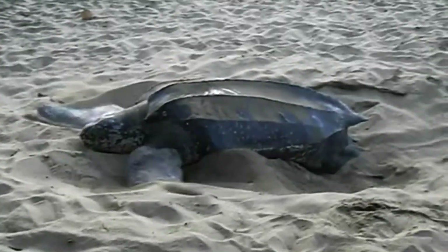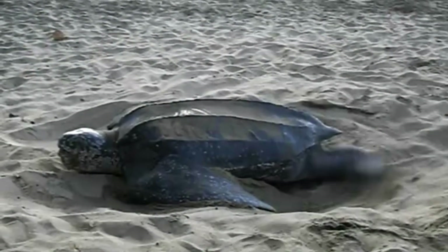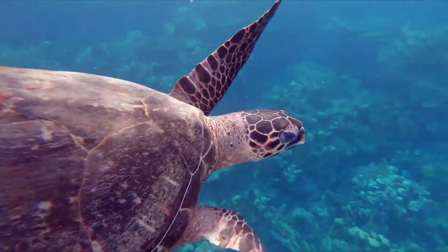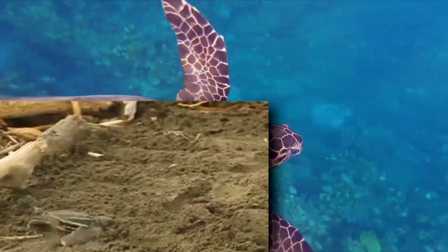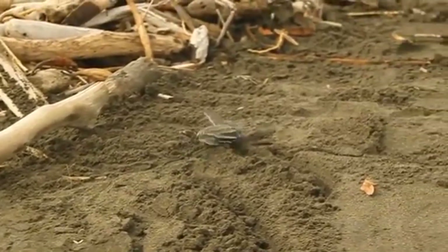Leatherbacks are separated from the other six sea turtle species by their unique appearance. As their name implies, leatherback sea turtles lack the hard, bony shell seen in other sea turtles. Instead, they have bony plates covered by leathery skin, hence the common name.